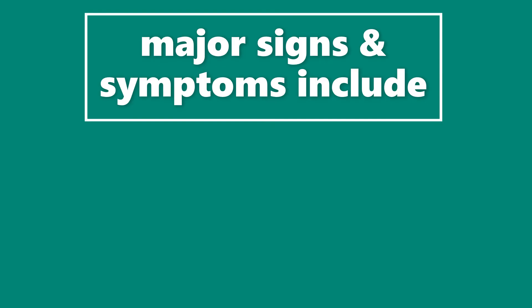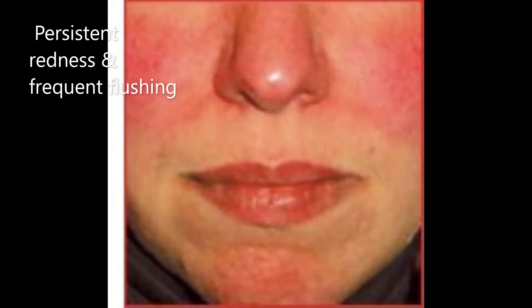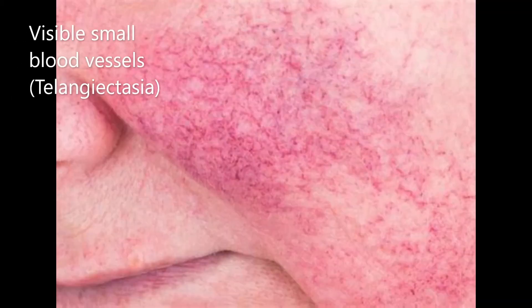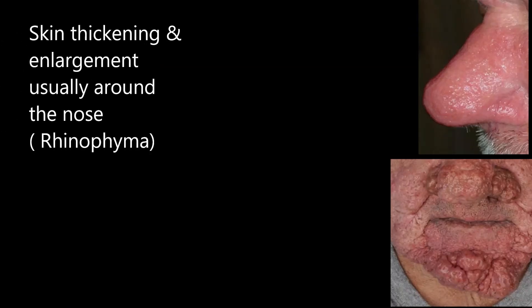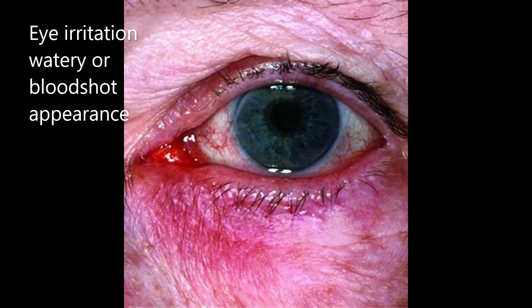Major signs and symptoms include persistent redness and frequent flushing, visible small blood vessels or telangiectasia, pimples and papules, and skin thickening and enlargement usually around the nose — known as rhinophyma. Finally, in ocular rosacea, we can have eye irritation and a watery or bloodshot appearance.